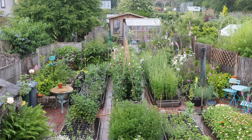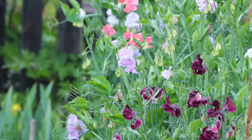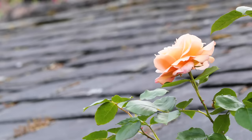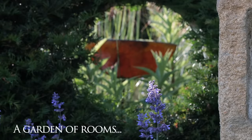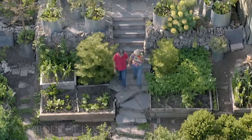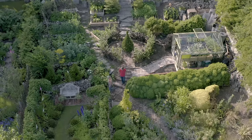I'm very lucky, really. I've been gardening from a very young age. My late father was the most fantastic gardener, and it's really rubbed off on me.